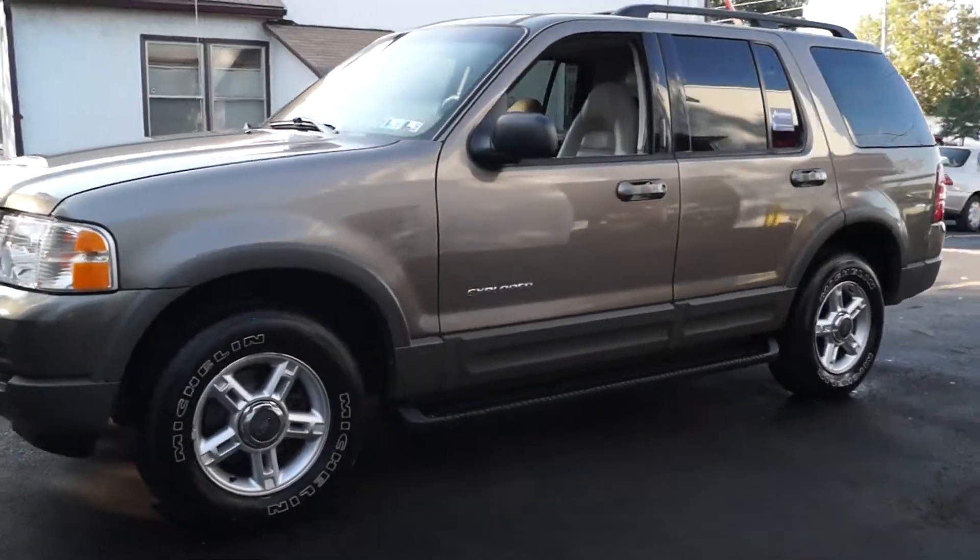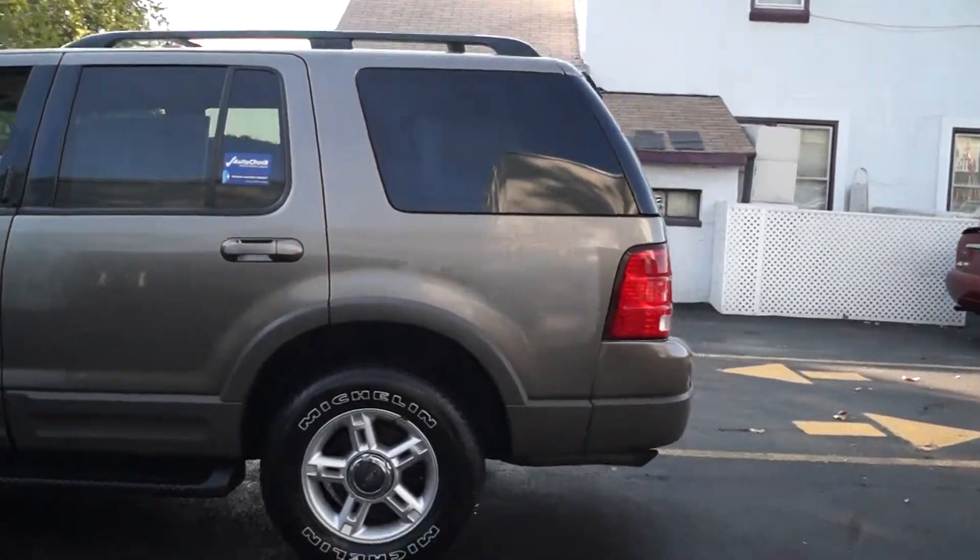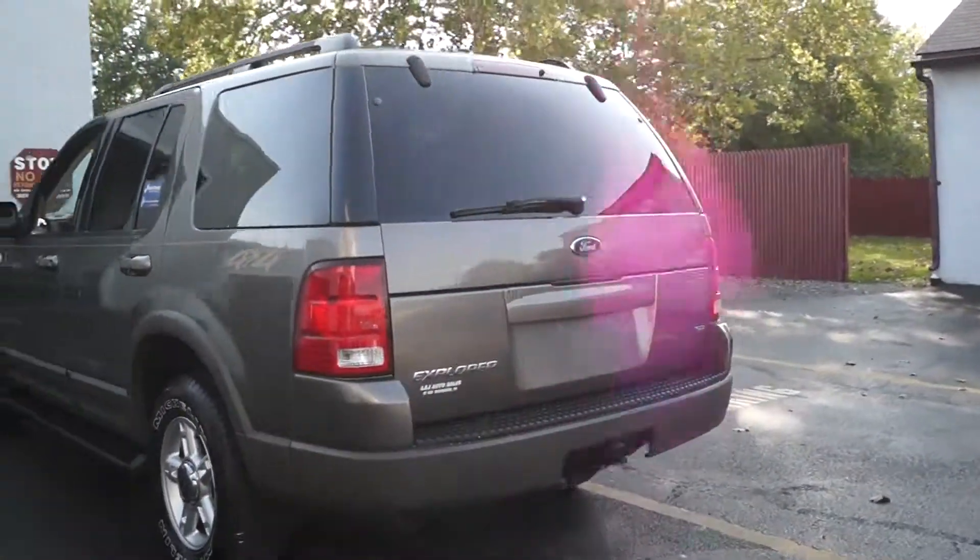Today we have a 2002 Ford Explorer XLT powered by a 4.0 liter V6 motor with an automatic overdrive transmission. It has 153,000 miles on it.